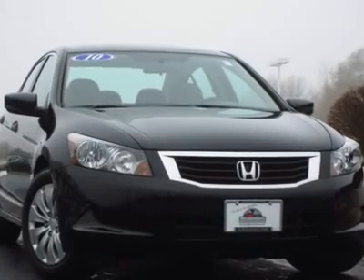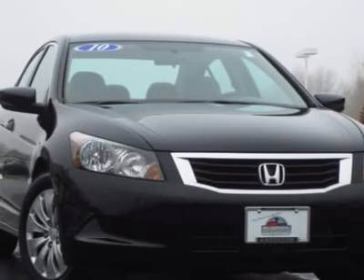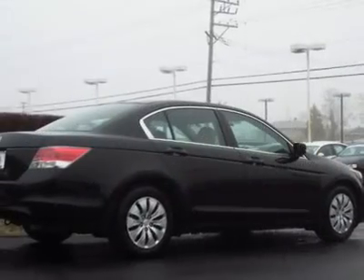51 photos available at andersoncars.com featuring this 2010 Honda Accord in crystal black pearl with ivory interior. Installed options include new tires, multifunction steering wheel, cloth floor mat, MP3 CD changer with auxiliary input, and cruise control.